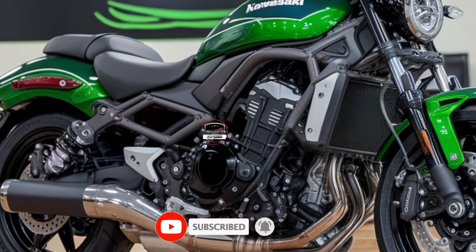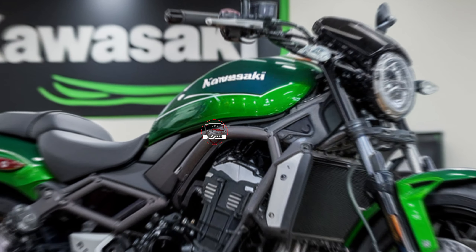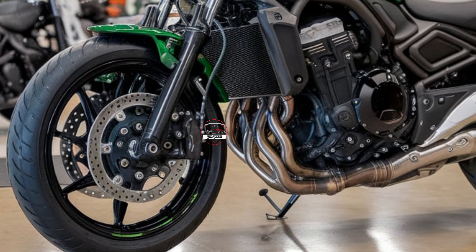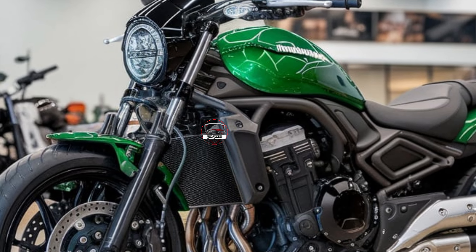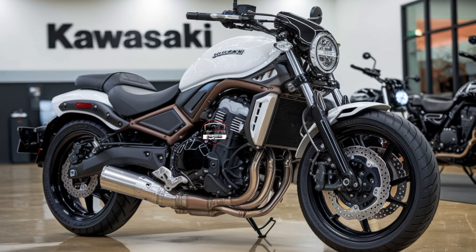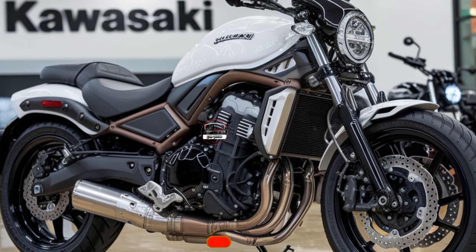This year, Kawasaki has focused on making the Vulcan S even more customizable to fit each rider perfectly. From the ErgoFit adjustability, which lets you modify the handlebars, seat, and foot pegs, to different seat options, the 2025 Vulcan S really becomes a tailored fit, ensuring comfort for riders of all sizes and experience levels. Kawasaki has nailed it with these options, making the Vulcan S ideal for riders who want a cruiser they can truly make their own.